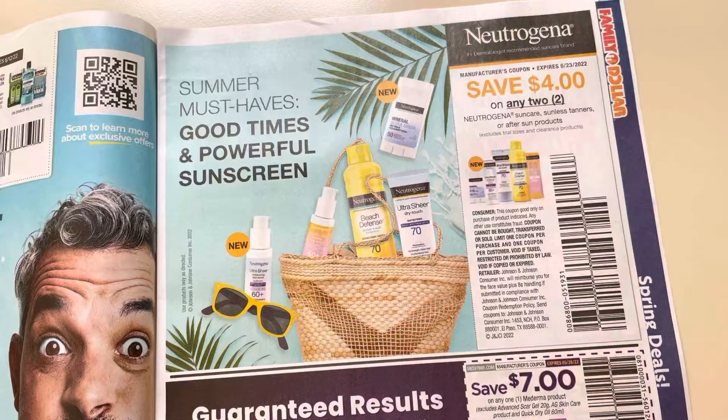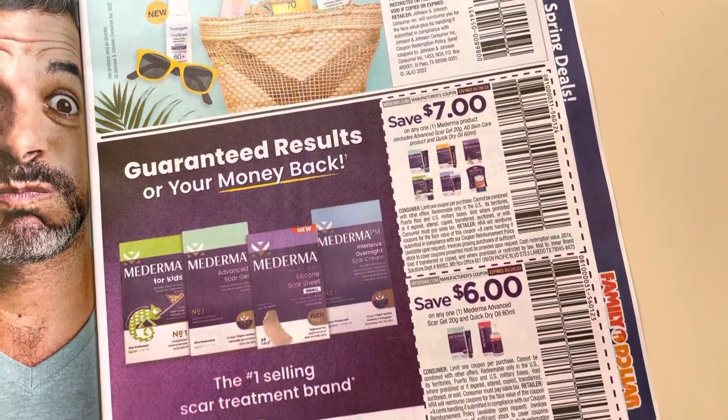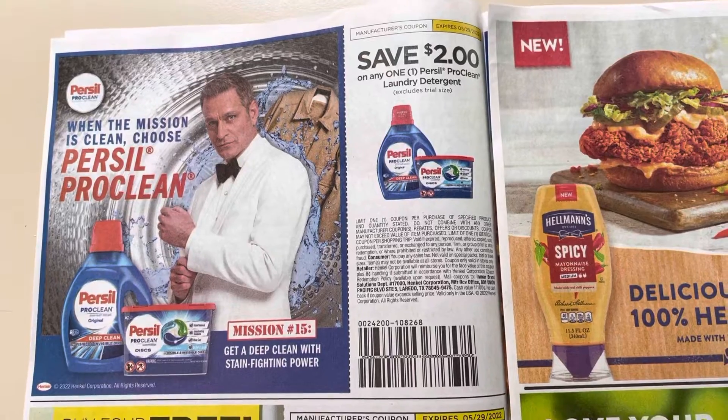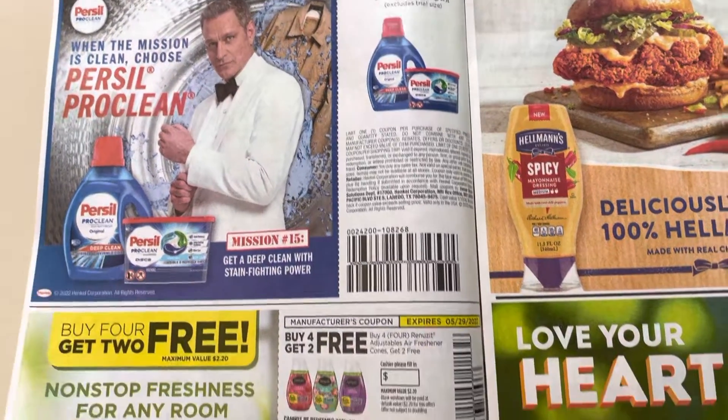$4 off of $2 on the Neutrogena Sun Care products. $7 off of $1 Mederma, and $6 off of the Scar Gel or the Oil. Per sell, $2. Right now I saw there was $1 on Ibotta, so that could turn into a good deal.